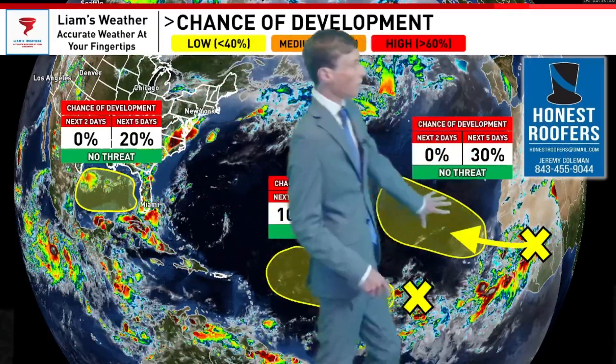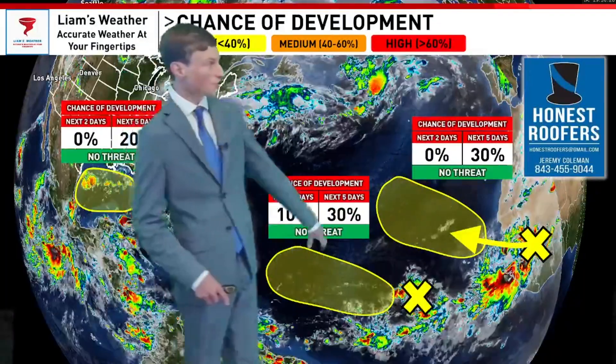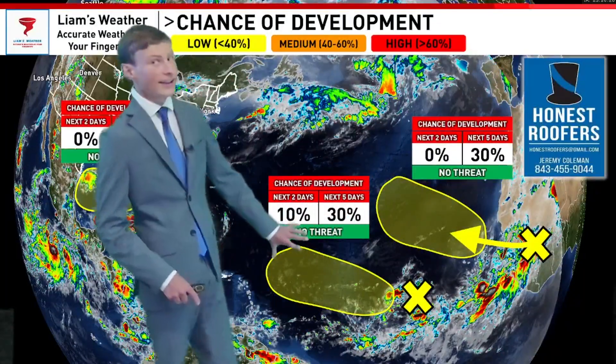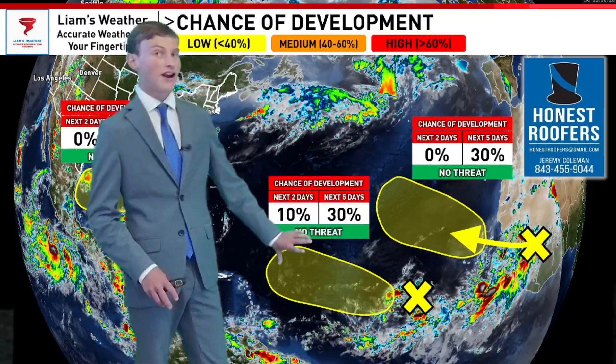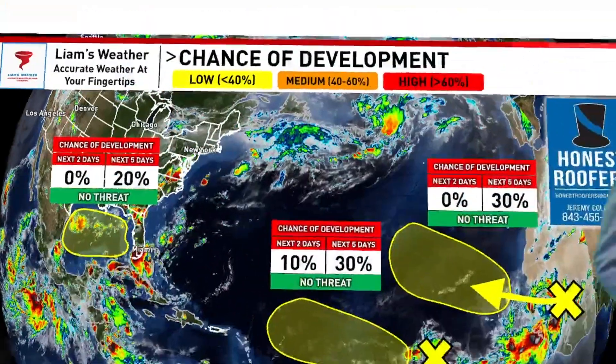Another one is making its way off the western coast of Africa. Both of these systems have a very low chance of forming over the next few days, and that's because of a huge pool of dust that has now worked its way into the Atlantic Ocean, making conditions very unfavorable for tropical development. So bottom line — there's still nothing to worry about in the tropics over the next seven to ten days.